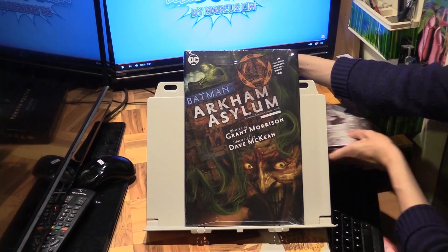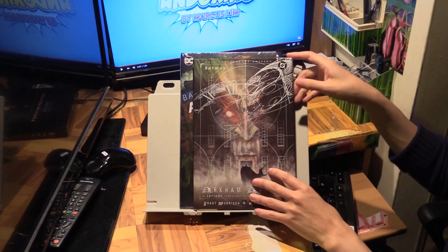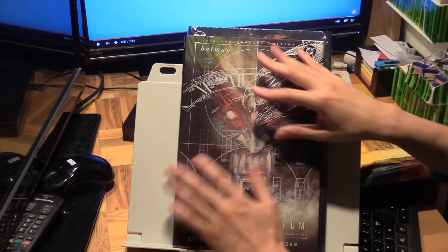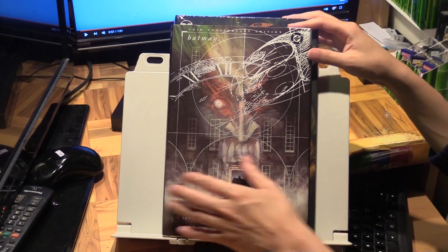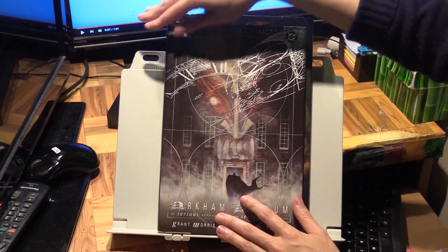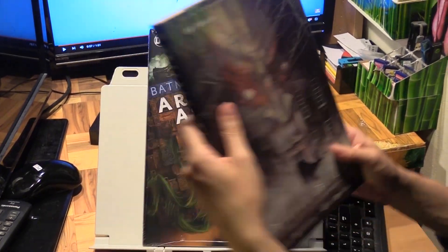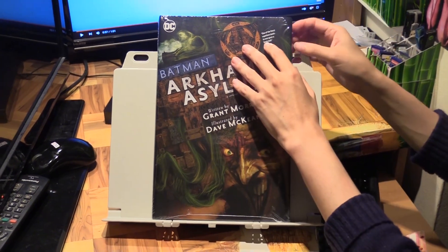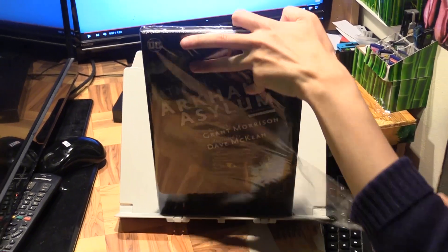Let me also bring out what I think is the 15th anniversary edition — pretty old now. This is obviously not the recolored version, so it'll be cool to actually compare some of the pages between this and this one. This is also a smaller size since it's not the deluxe format, but this is the previous hardcover edition that I own.